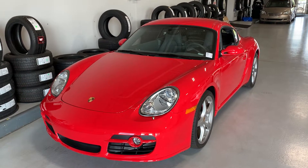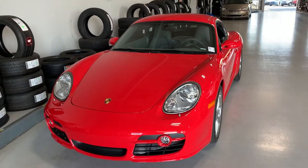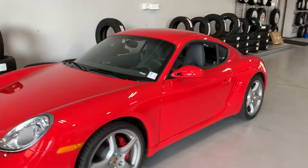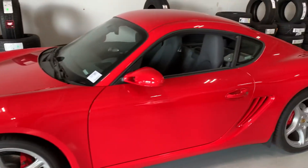Hey Drew, this is JB with Bill Estes Ford and this is the 2008 Porsche that we had discussed via email over the weekend. It is finally here on the lot. I wanted to go ahead and give you that little in and out walk around video that I had talked about.